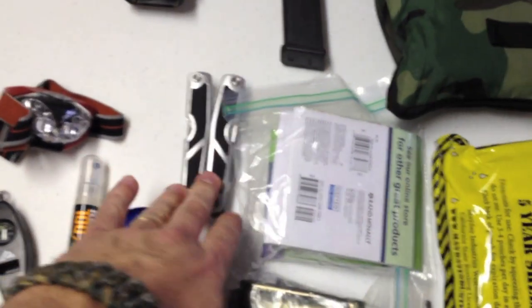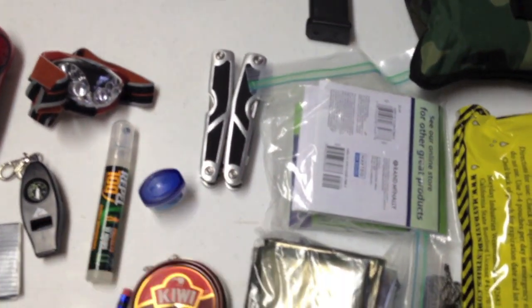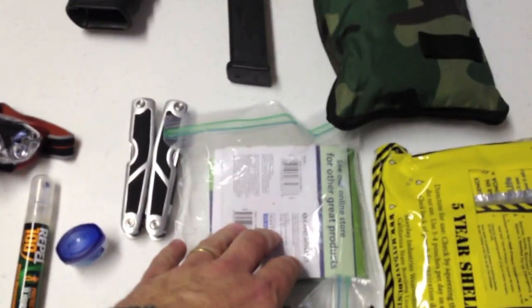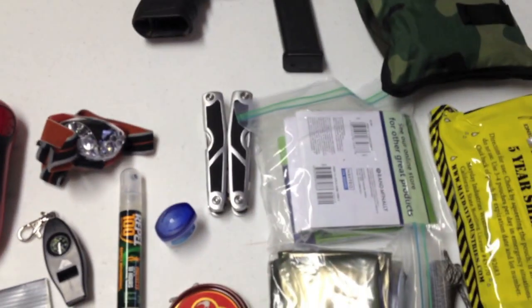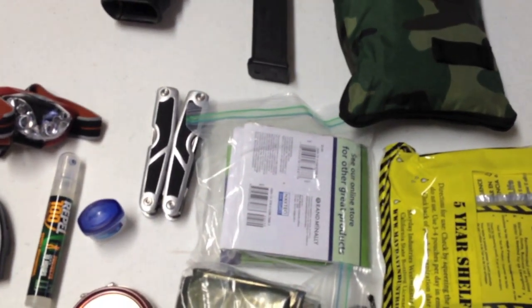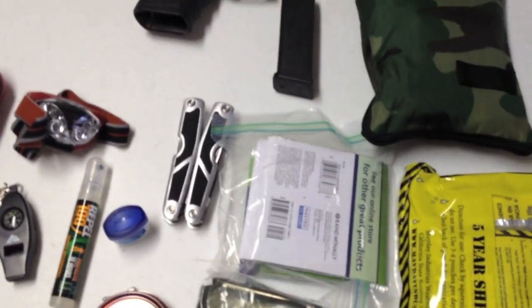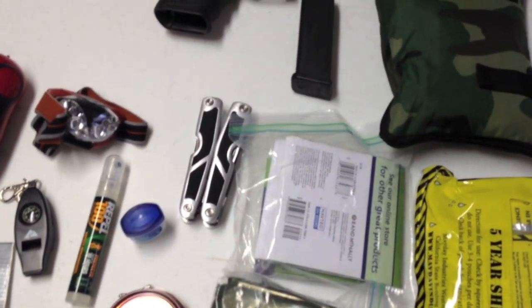I've got a cheap Leatherman multi-tool in there as well — basically everything you could possibly need for an overnight trip. I've also got a map of the surrounding area. We know our stuff pretty well around here and have paid attention, but it never hurts. You may get turned around and get lost, especially if the power's out and things are going sideways.